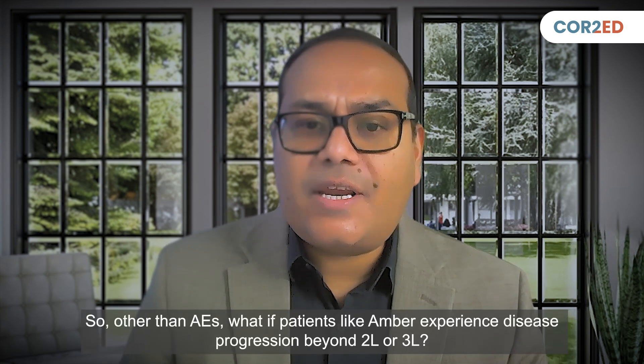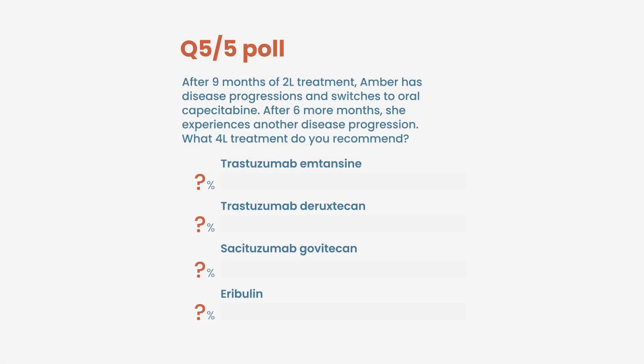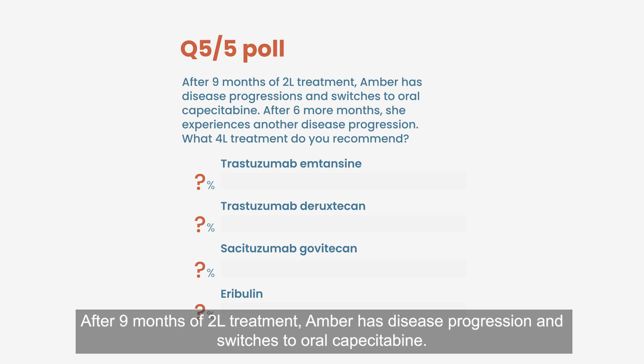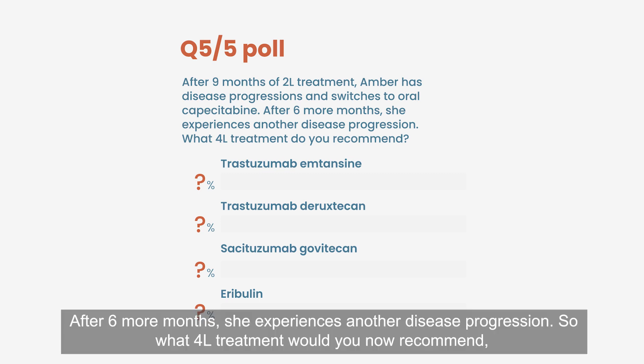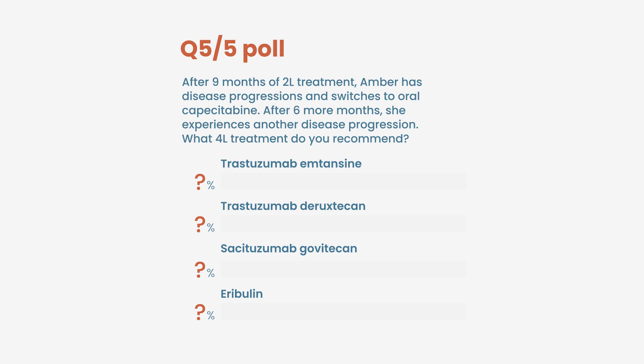Other than AEs, what if patients like Amber experience disease progression beyond second or third line? After nine months of second-line treatment, Amber has disease progression and switches to oral capecitabine. After six more months, she experiences another disease progression. What fourth-line treatment would you now recommend for Amber, who has metastatic hormone-receptor-positive, HER2-low breast cancer? Options: trastuzumab emtansine, trastuzumab deruxtecan, sacituzumab govitecan, or eribulin?